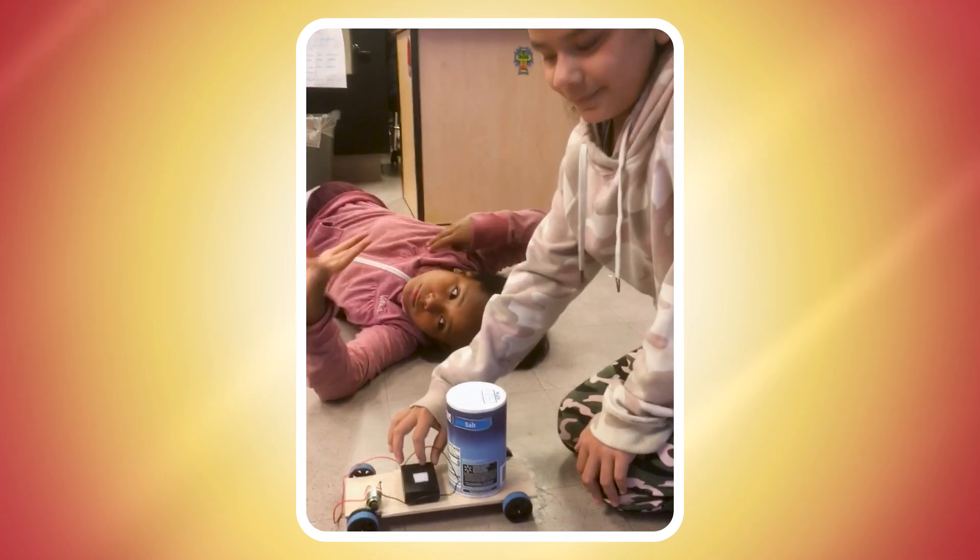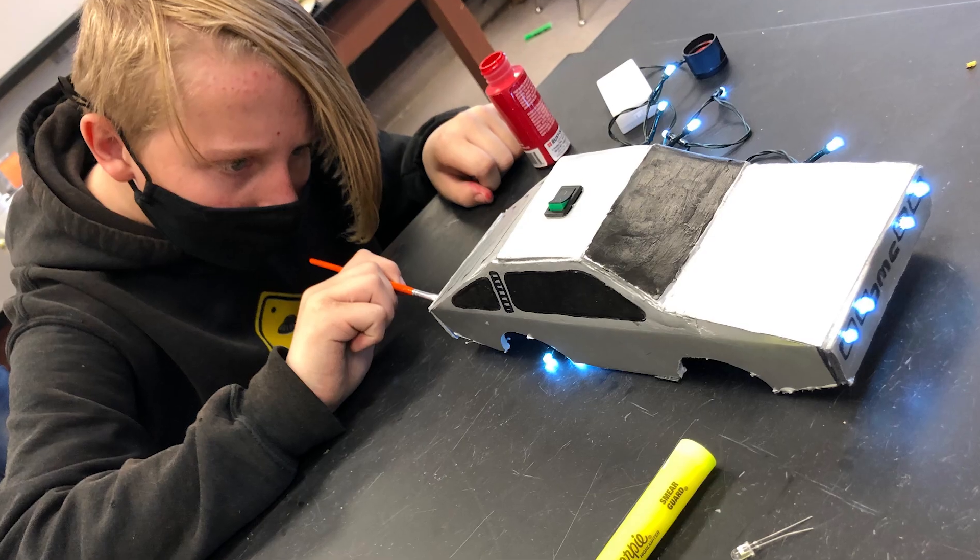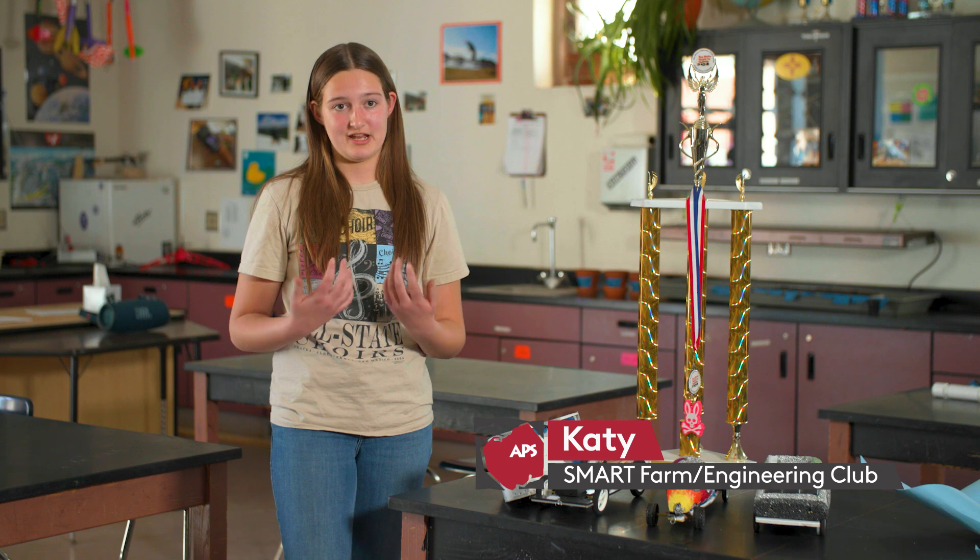Electric car prototype number three with a heavy counterweight. We build cars, we race them, we design them. We're trying to use sustainable energy.